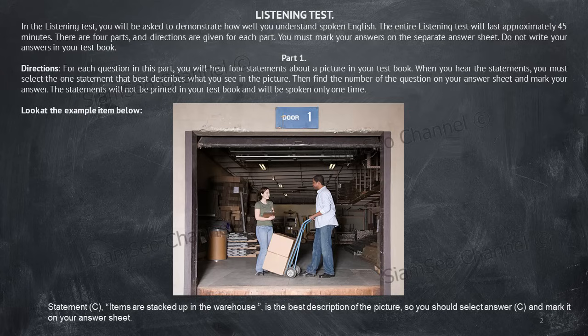Now listen to the four statements: A, the man is driving a forklift. B, the woman is lifting some boxes. C, items are stacked up in the warehouse. D, packages are being delivered to customers. Statement C, items are stacked up in the warehouse, is the best description of the picture, so you should select answer C and mark it on your answer sheet.